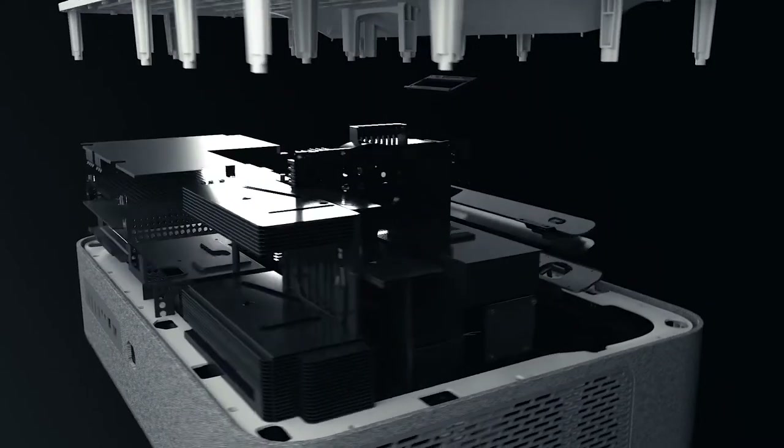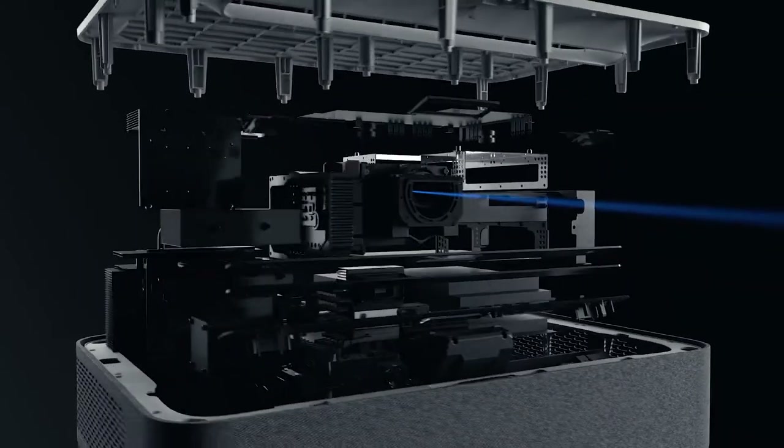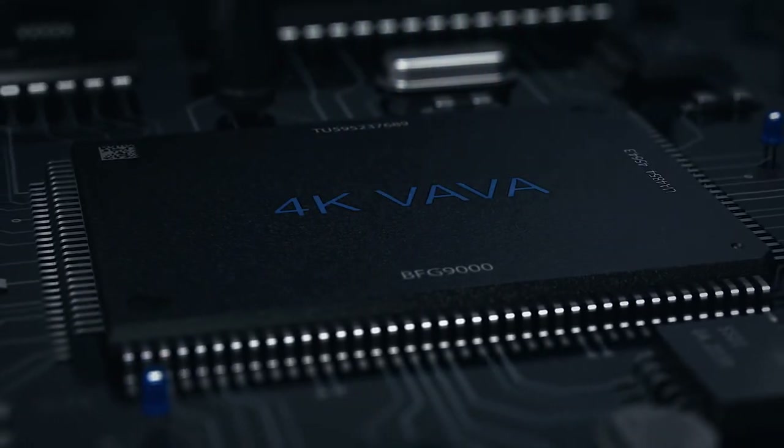Traditional projectors require expensive bulb replacements. Volvo uses laser technology which lasts 25,000 hours — up to 10 times longer than regular projector bulbs — which means you won't ever have to change bulbs again.